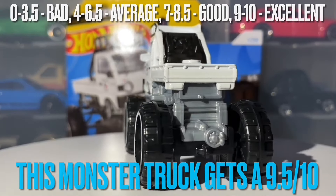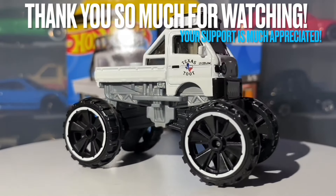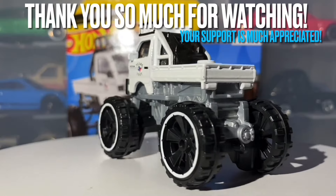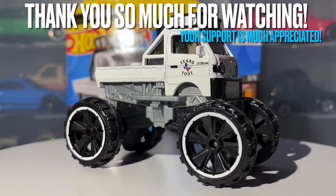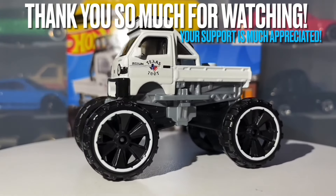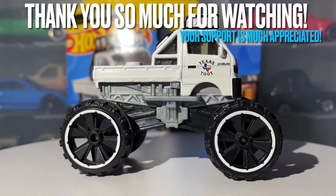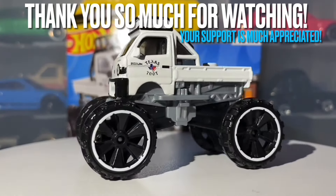That is really it for this video. If you enjoyed, make sure to like. If you're new to the channel, make sure to subscribe and press that notification bell so you don't miss any uploads. You can also share this video with any friends, family, or groups who may be interested — but don't feel pressured if you don't think anyone would be. You watching this video all the way to the end means so much to me, and I really do hope to see you in the next one. Bye bye everyone.